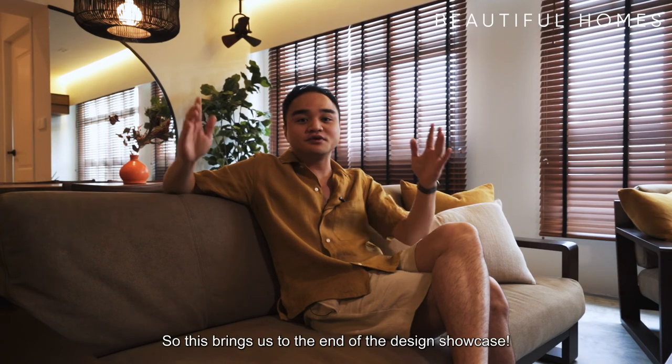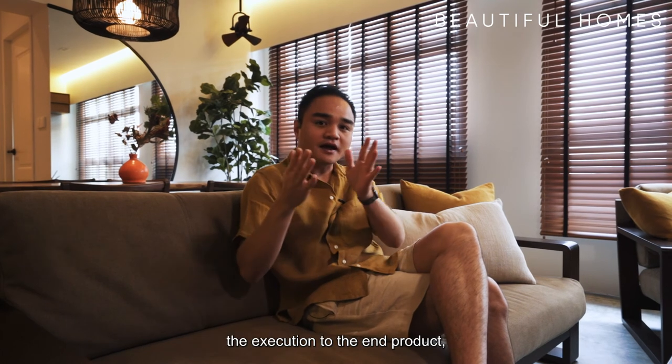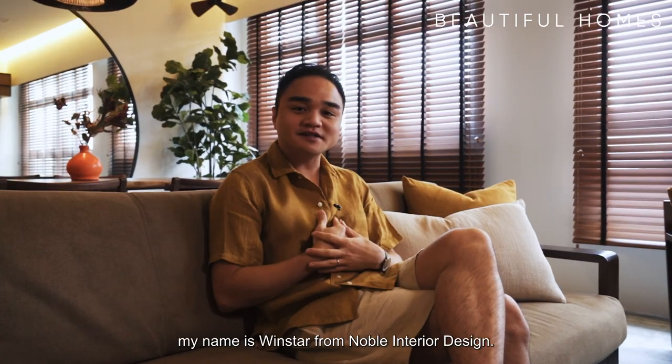So this brings us to the end of the design showcase. This is the entire journey of our conceptualization and execution to the end product, which is what you see today. Once again, my name is Winstar from Noble Interior Design. Check out our next video.